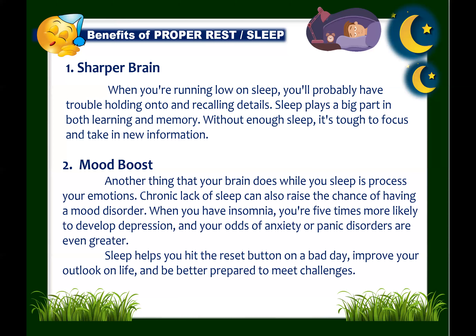Next: sleep can boost your mood. While you sleep, your brain processes your emotions. When your sleep is cut short, you tend to have more negative emotional reactions and fewer positive ones. Chronic lack of sleep can raise the chance of having a mood disorder. Large studies show that with insomnia, you're five times more likely to develop depression, and your odds of anxiety or panic disorders are even greater. Refreshing sleep helps you reset after a bad day, improving your outlook and better preparing you to meet life's challenges.